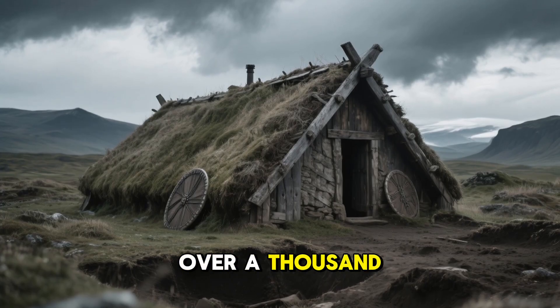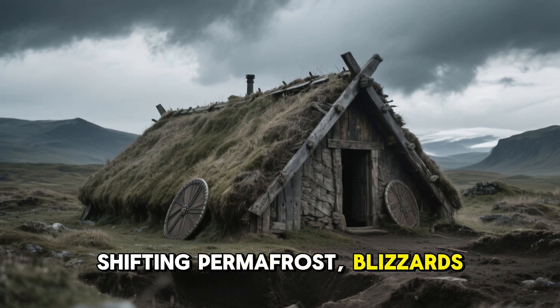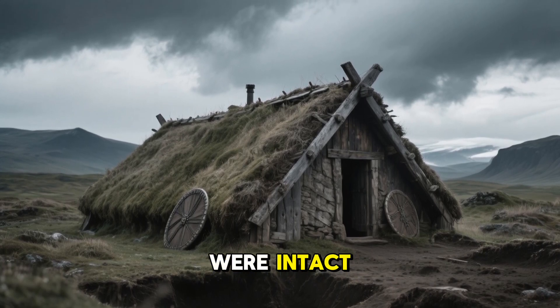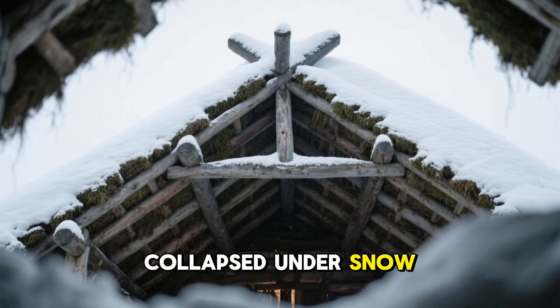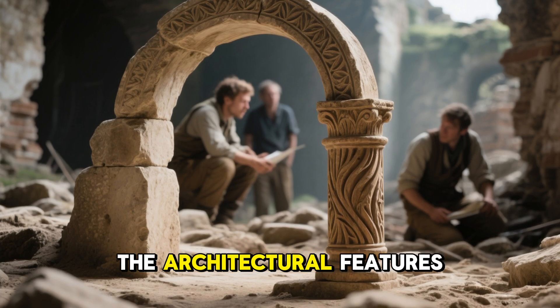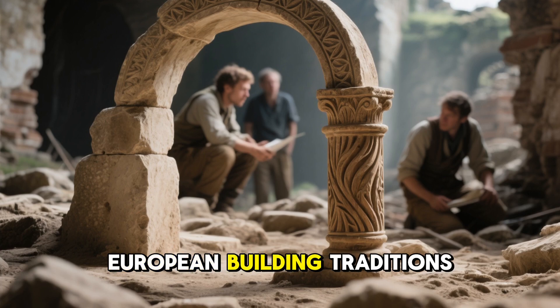These homes, some over a thousand years old, had stood through storms, shifting permafrost, blizzards, and constant winds. Yet the walls were intact, the interiors were dry, the structures hadn't collapsed under snow loads. And most confusing of all, the architectural features inside these ruins didn't match anything known in European building traditions.